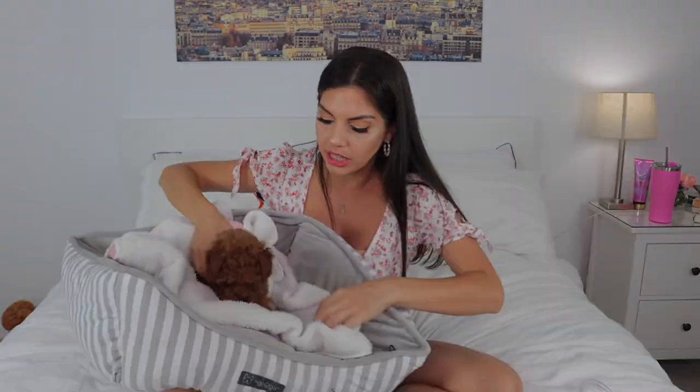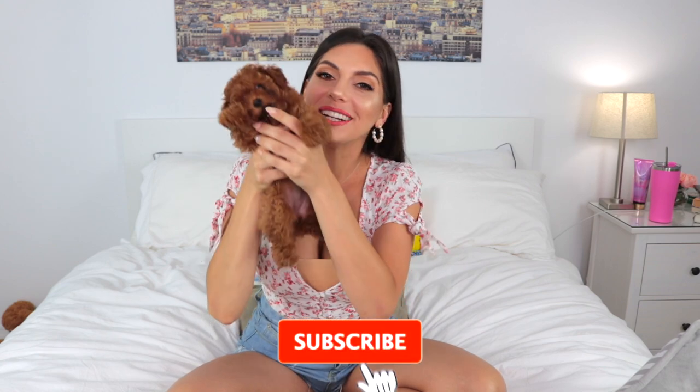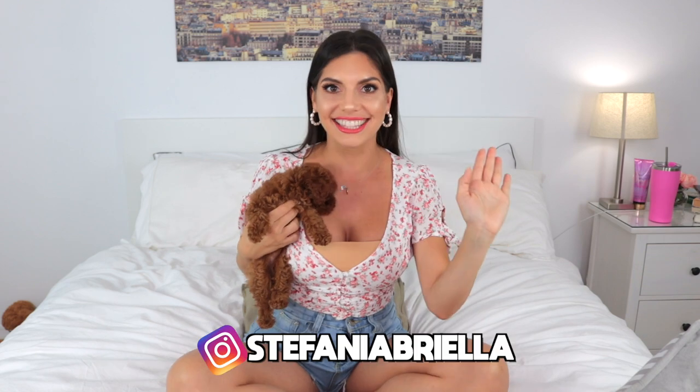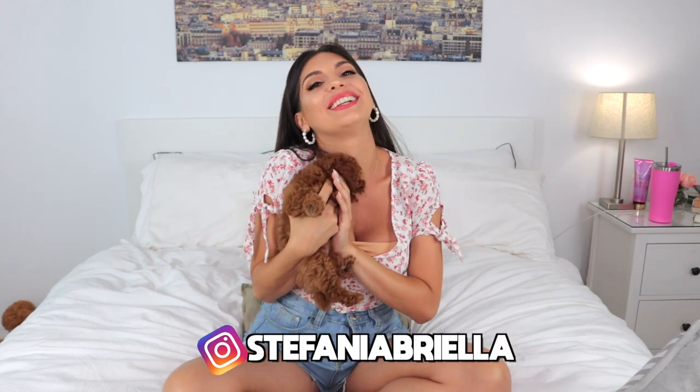The most requested thing on my first video was the playpen, and then Coco — and she is going to be here. Hello my cuties, thank you so much for clicking on this video. If you are new to this channel, don't forget to subscribe down below and hit the notification bell, and follow me on Instagram at Stefania Briella.